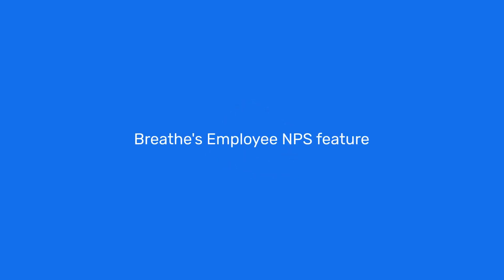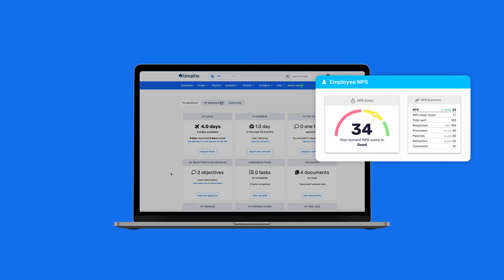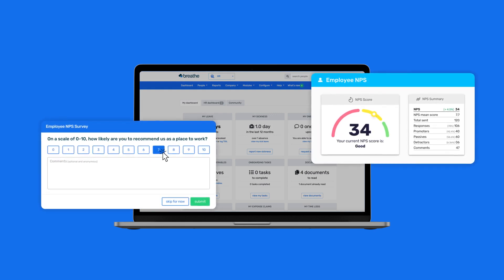Looking to better understand how your employees are truly feeling at work? Introducing Breathe's newest feature, Employee NPS. Now it's easier than ever to dig deeper into employee happiness, help your people feel listened to, and help boost retention.